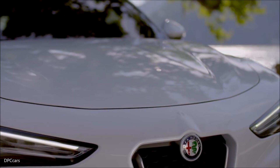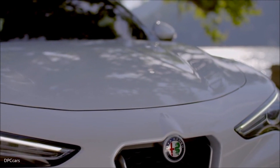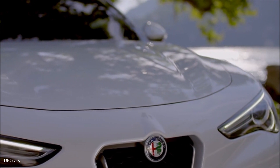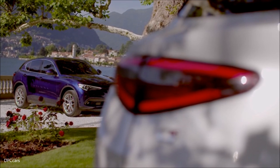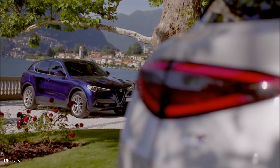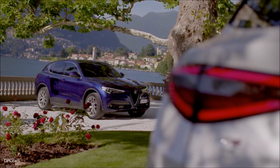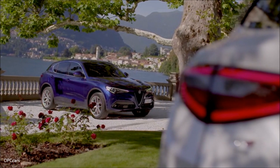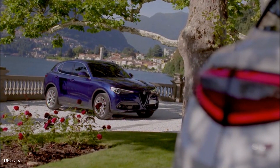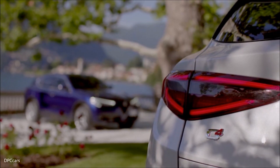This SUV will be available in three trim levels: Stelvio, Stelvio Ti, and the iconic four-leaf version, the Quadrifoglio. The Stelvio and the Stelvio Ti are powered by a class-leading all-aluminum two-liter direct-injection turbo engine, delivering 280 horsepower and 306 pound-feet of torque, strapped to an eight-speed automatic transmission with an estimated zero to 60 time of just 5.4 seconds.